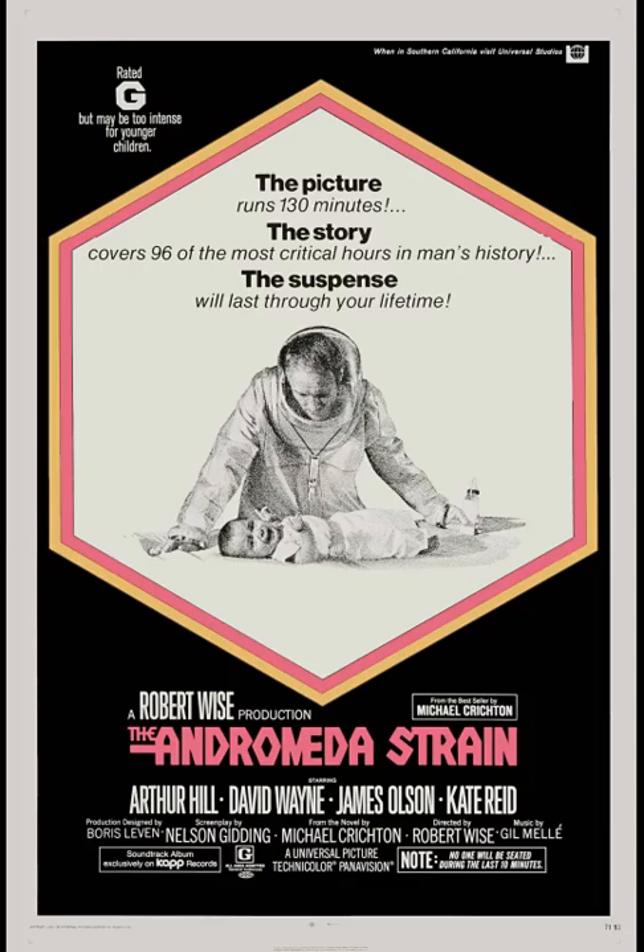For her favorite scene, Steph picks the entry into the Wildfire lab for the first time — there's a secret elevator hidden within a Department of Agriculture building in the middle of the desert that goes down to this elaborately constructed underground lab. As they descend, there's an interesting stylistic choice of animation with a split screen of two doctors talking simultaneously, which she thought worked well.